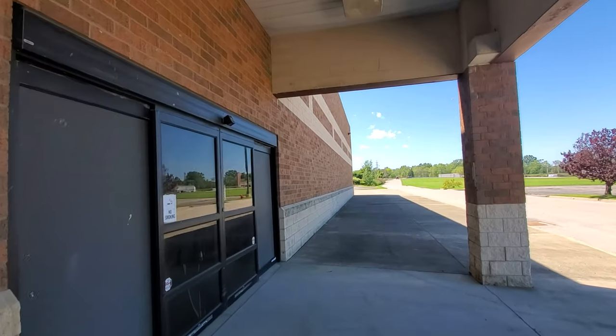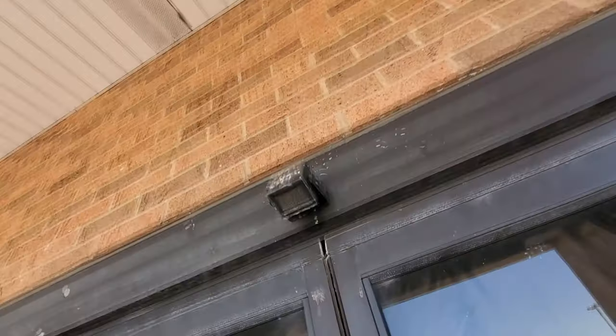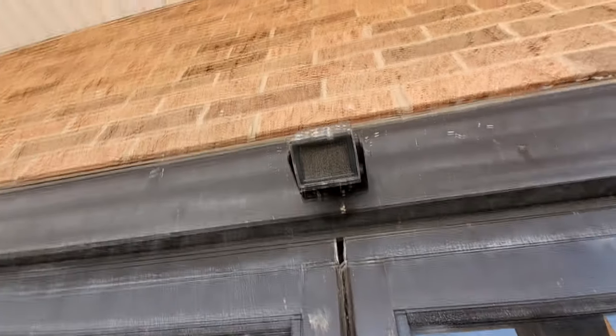I think Kara said you couldn't see in here — oh crap, she was right. Look, we got black plastic bags on the windows. A lot of times when they have sensors up there, if you just walk right up you can hear it click like it wants to open the doors, but that one's not doing anything.